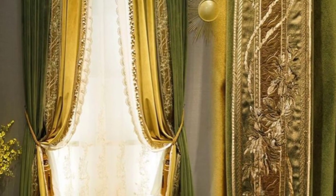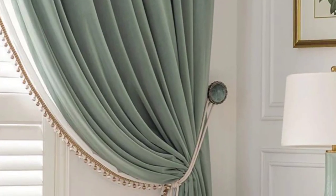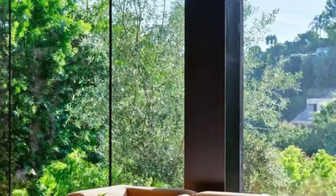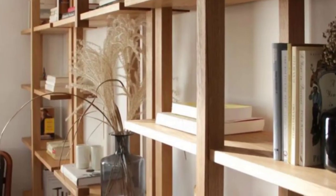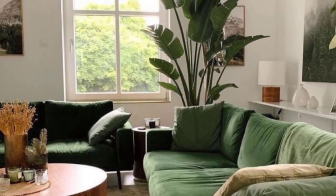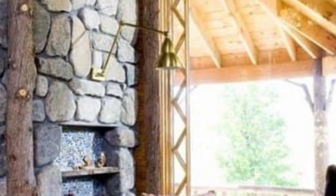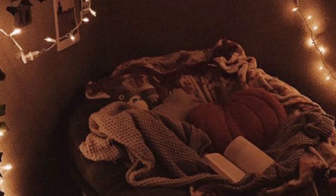Consider curtains with patterns, textures, or sheer fabrics to add visual interest. Number thirteen: minimalism — embrace a minimalist approach by decluttering and focusing on essential furniture and decor. This style implies clean lines and simplicity. Number fourteen: cozy nooks — create inviting corners with comfortable seating, soft lighting, and a small side table. These nooks are perfect for reading, relaxation, or contemplation.